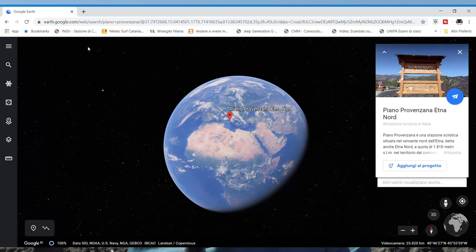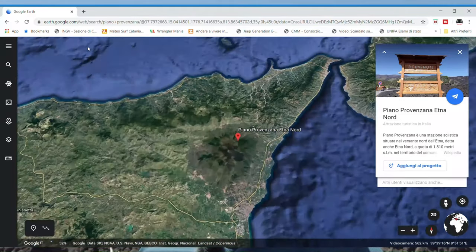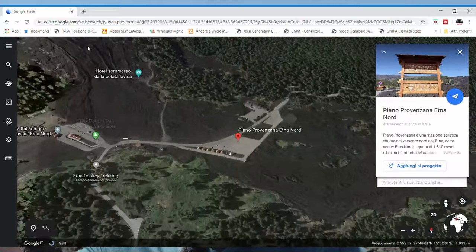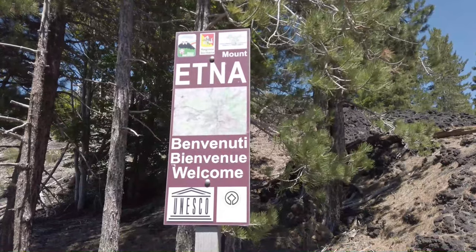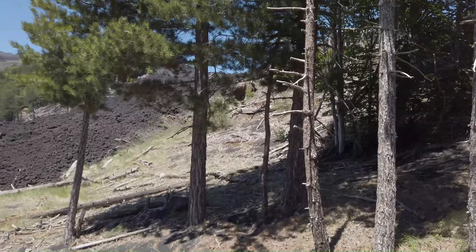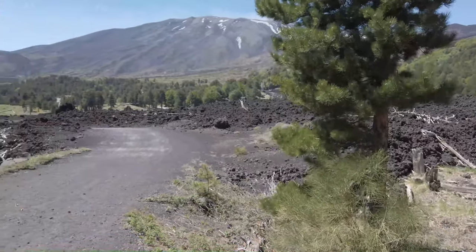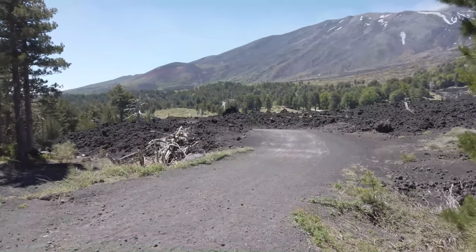Today we will walk a bit here on Mount Etna. I'm on the northeast side of Mount Etna. As you can see, here we have the top craters, the active part of Mount Etna, and here we are on the lava flow of 2002–2003, which is the last lateral eruption on Mount Etna.